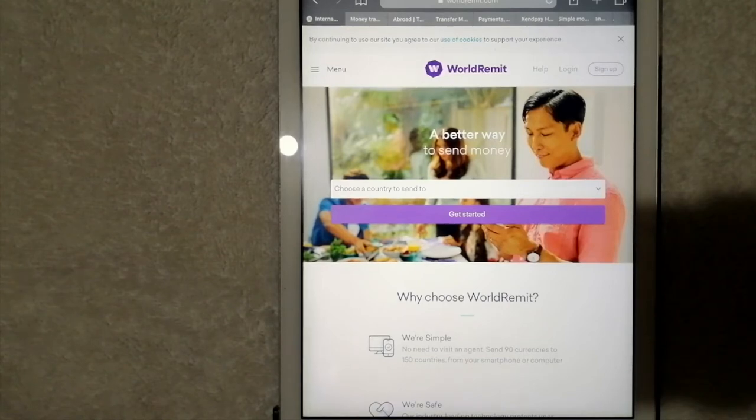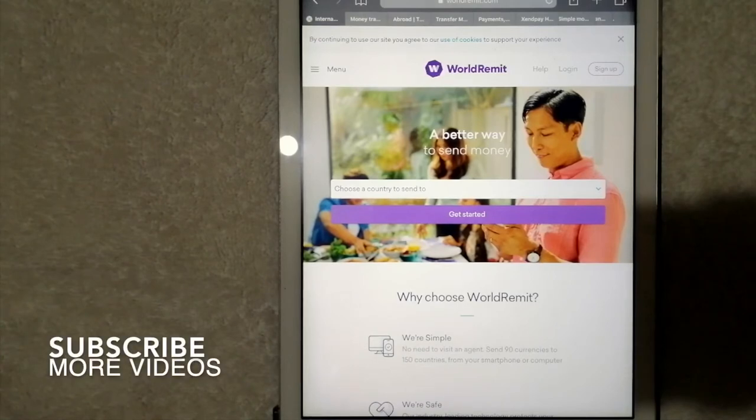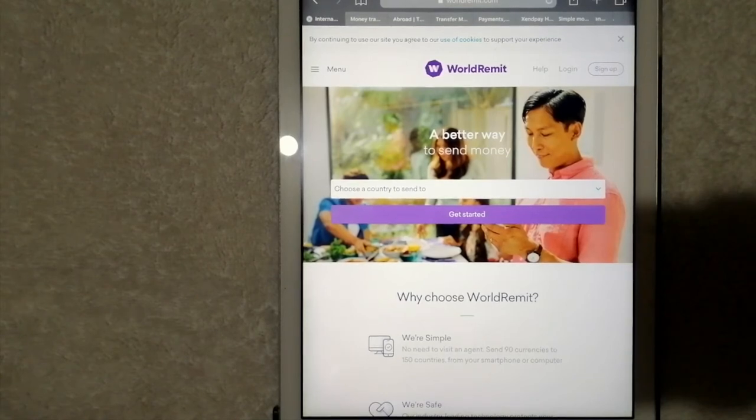First on our top three ways is WorldRemit. It offers different methods of money transfer internationally, such as bank deposits, cash pickups, and mobile money. They are able to process most transfers within minutes. You can send money to Maldives anywhere, anytime using their website or mobile application. Their industry-leading technology protects your money and guarantees it arrives safely every time. For more details on WorldRemit, just check the video description.